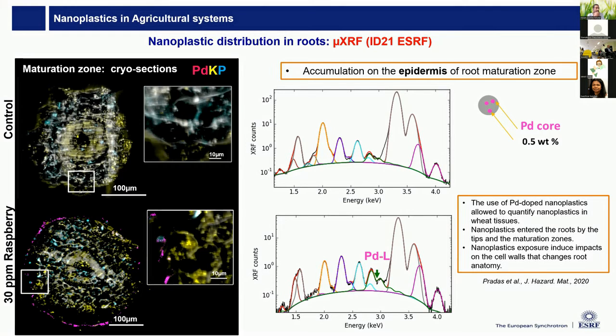The nanoplastics enter roots and are transported even to aerial parts of the plant. By combining this with computer tomography at the nano and micro scale, we found that they induce modification of the cell wall structure and architecture — the plant responds to nanoplastic exposure similarly to how it responds to metal-based nanoparticles. We want to move to more realistic exposure scenarios and be able to detect at lower concentrations.